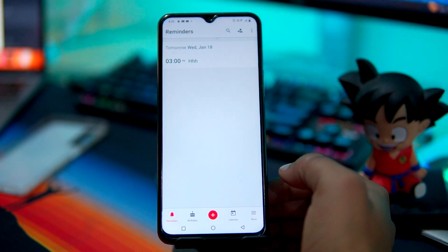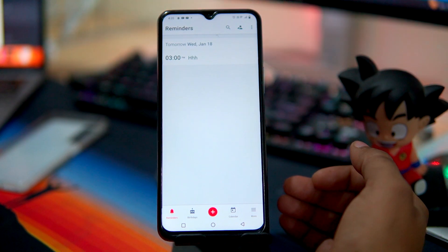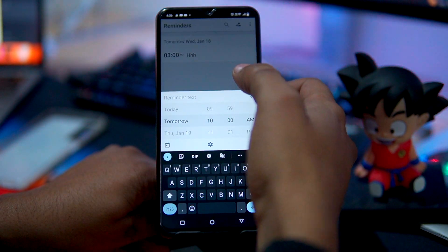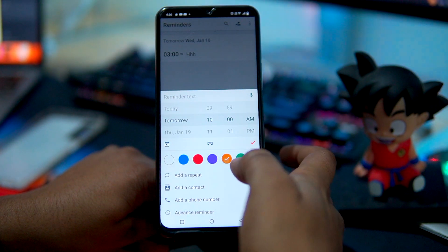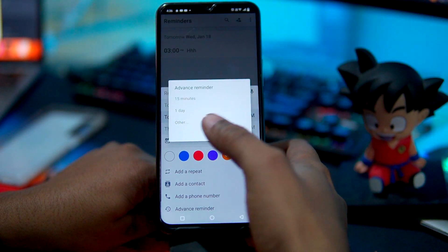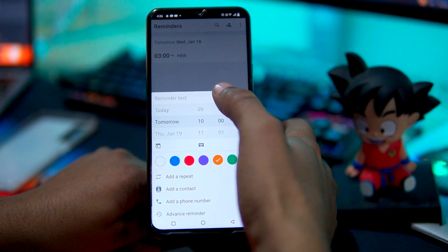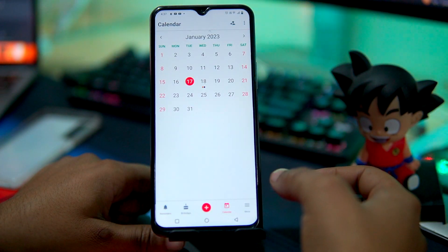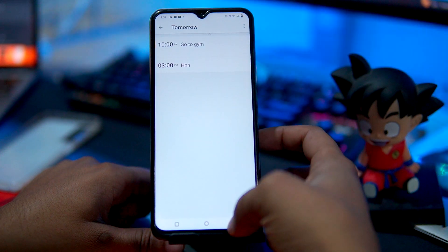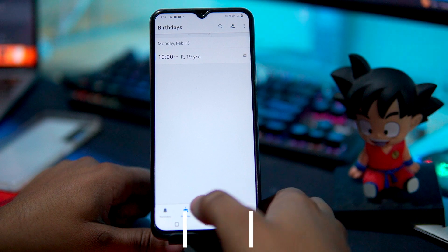The third app in our list is BZ Reminder. BZ Reminder has a minimalistic approach and it offers all the necessary features you need, such as repeating recurring tasks, birthday reminders, alerts, and the option to mark tasks with colors. Plus, it also has a calendar view that displays all your reminders. If you want to try this app, then check out the description box for the download link.